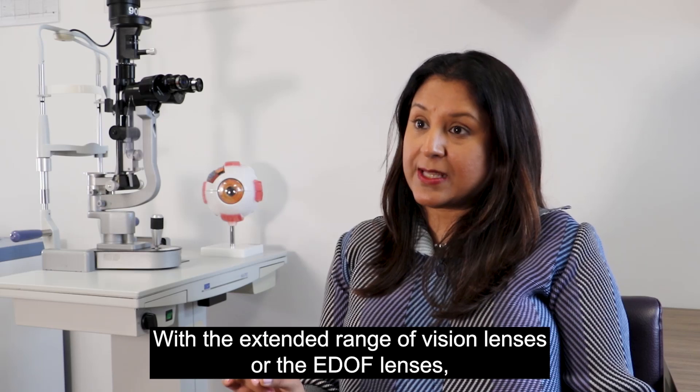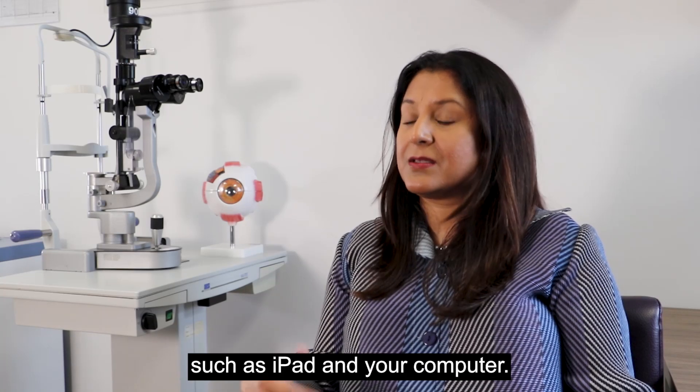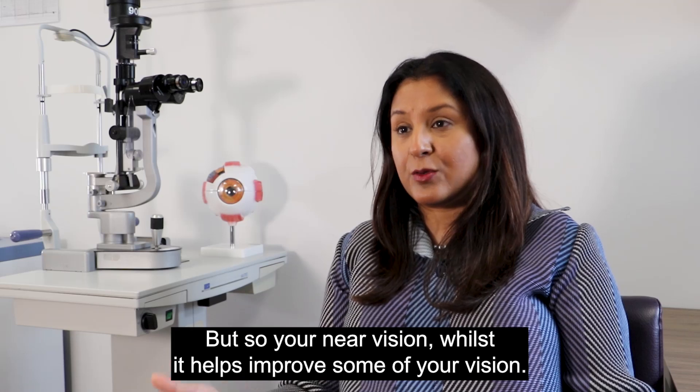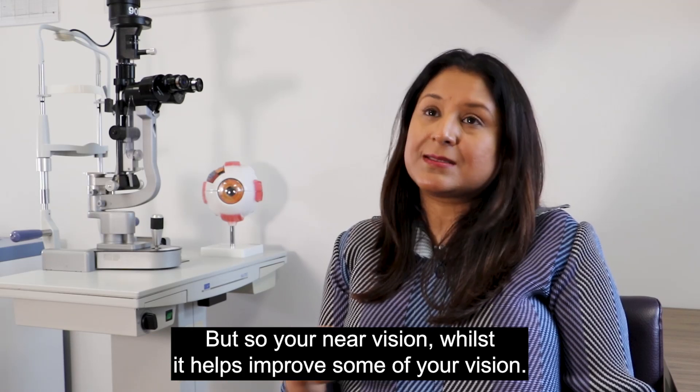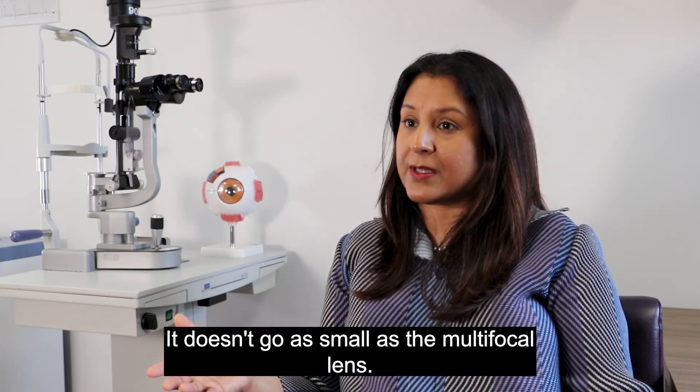With the extended range of vision lenses or the Edof lenses, they improve your vision for distance and the intermediate activities such as iPad and your computer. But for your near vision, whilst it helps improve some of your near vision, it doesn't go as small as the multifocal lens.